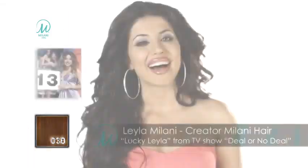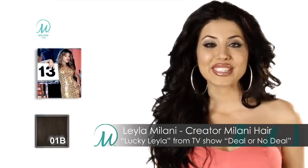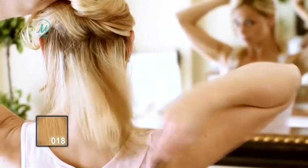Introducing Milani Hair, the fast and easy way to add natural length, volume, color and highlights to your hair. Hi, I'm Leila Milani and I've created Milani Hair, the do-it-yourself, clip-in-and-go hair extension system that gives women of all ages that sexy, bombshell hair everyone desires.